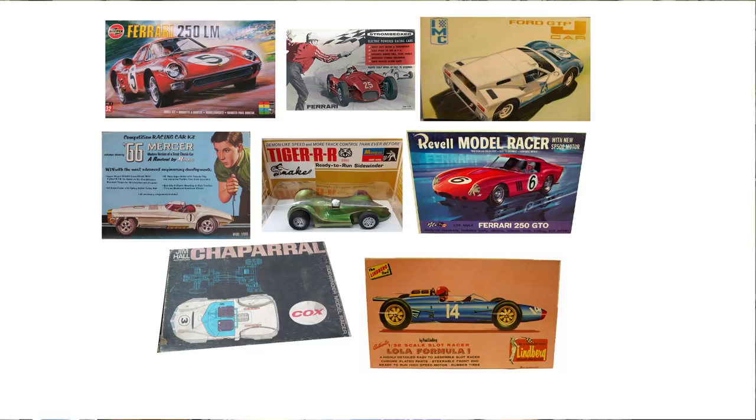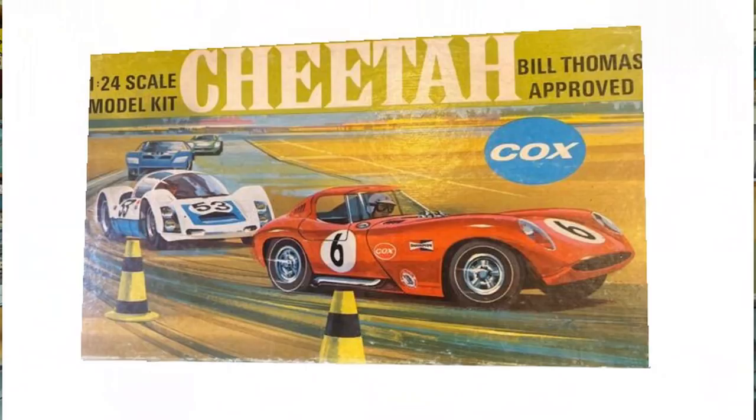He showed me some of the slot car companies that were also model kit companies that I completely overlooked: Airfix, Strombecker, IMC, Renwall, Monogram, Revell, Lindbergh, and Cox. Although Cox wasn't really much of a kit maker — most of my involvement with Cox was their flying .049-powered and .020-powered model airplanes — apparently once they started putting out slot cars, since they had the bodies and everything done, they went ahead and also released them as kits.